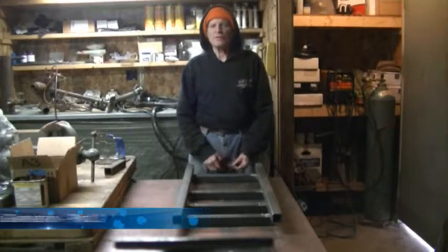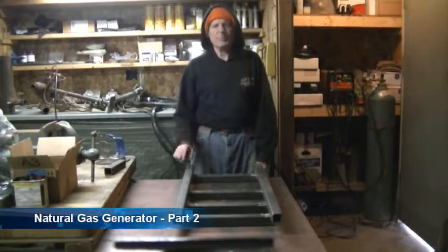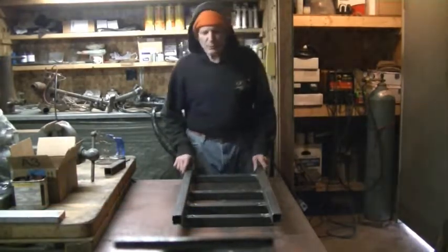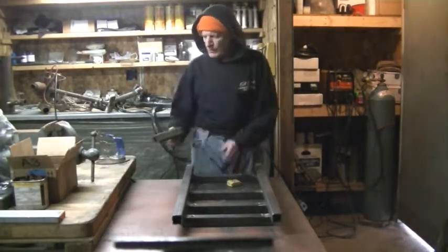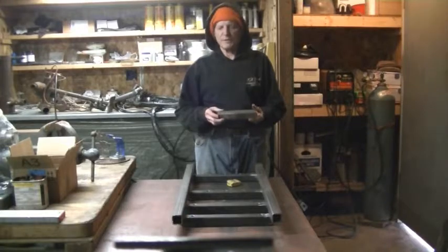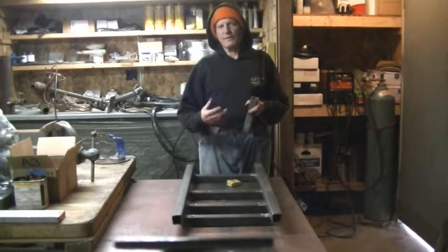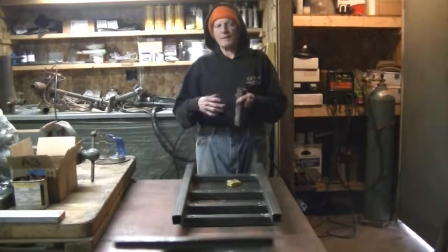Hello and welcome to another Copperland workshop. Today we're working on a continuation of our natural gas generator. We'll bring you up to date on what we've done so far. Using inch and a half by inch and a half by one-eighth inch wall steel tubing to create a base to put an engine and a generator on, the carburetor will be fitted to run on natural gas.